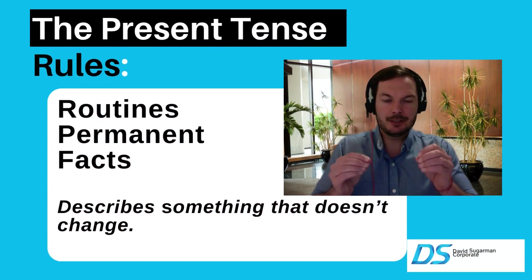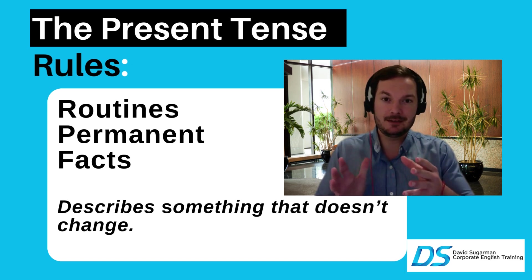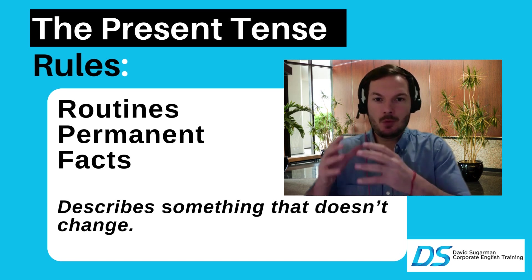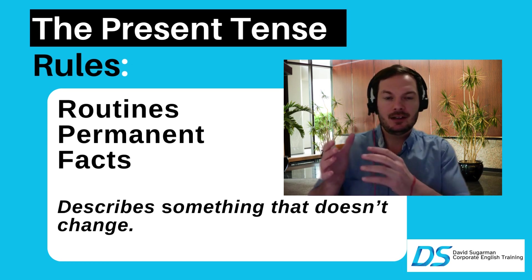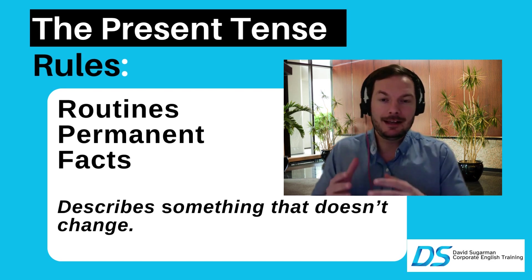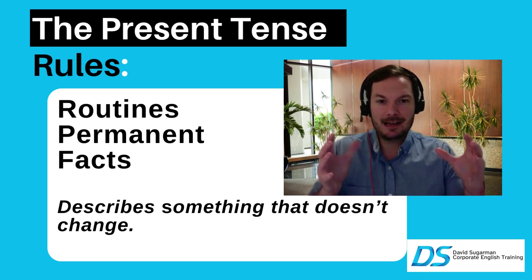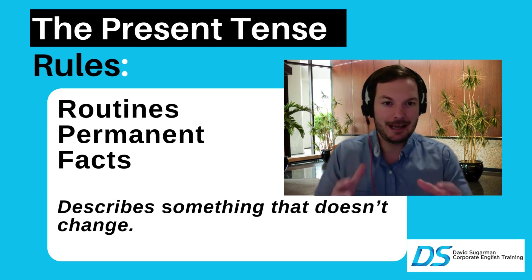Let's get into it. Some really important rules to remember: the present simple tense is for routines — things that you do every day, or even once a week. It's something scheduled that happens very often. A routine for me is that every few days I work out at the gym. Notice that I didn't put an ING there. And 'permanent' means something that is permanent — like 'I live in Israel,' which is not going to change right now. Or 'I have a car' — something permanent that's not going to change.